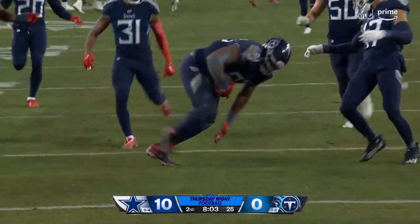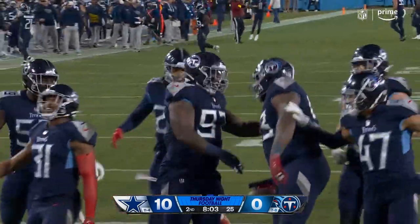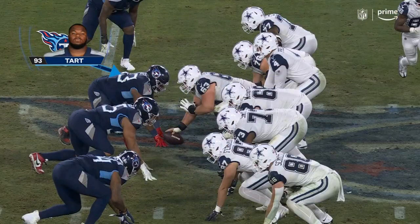The defense responds! That's what you need to do. As the Cowboys get a takeaway, the Titans take it right back.